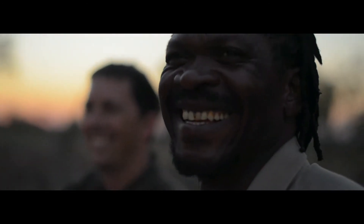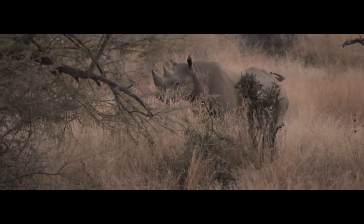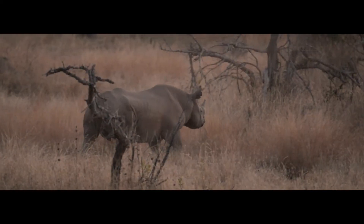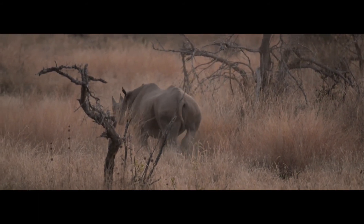The story of rhinos in recent years has been terrible — we are fighting for the survival of these animals. But believe me, there are people who care. We have brightness amidst the doom and gloom.